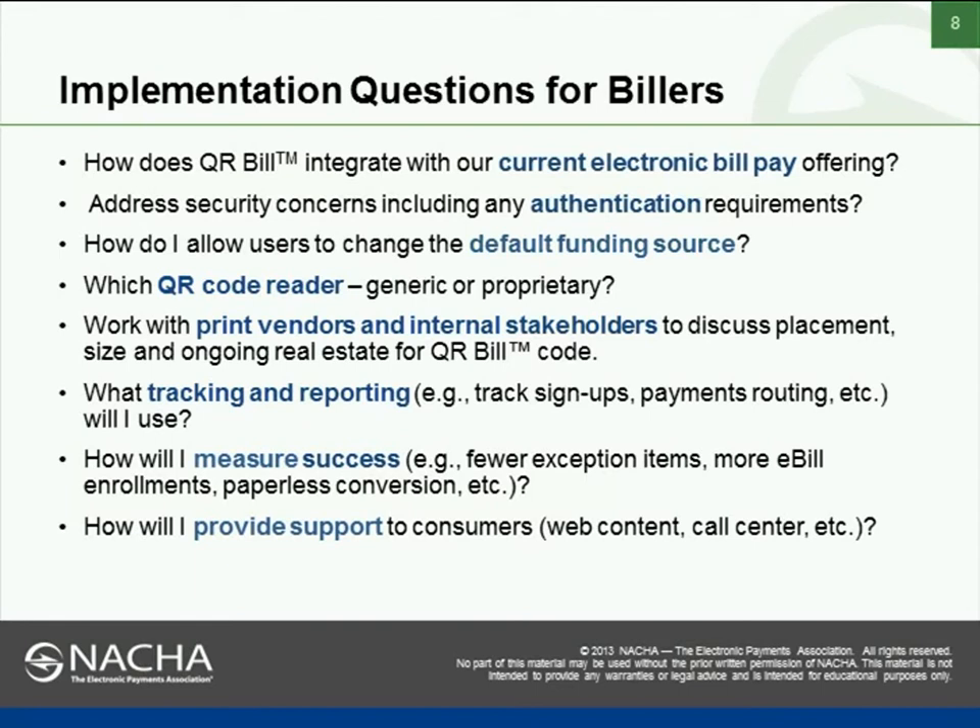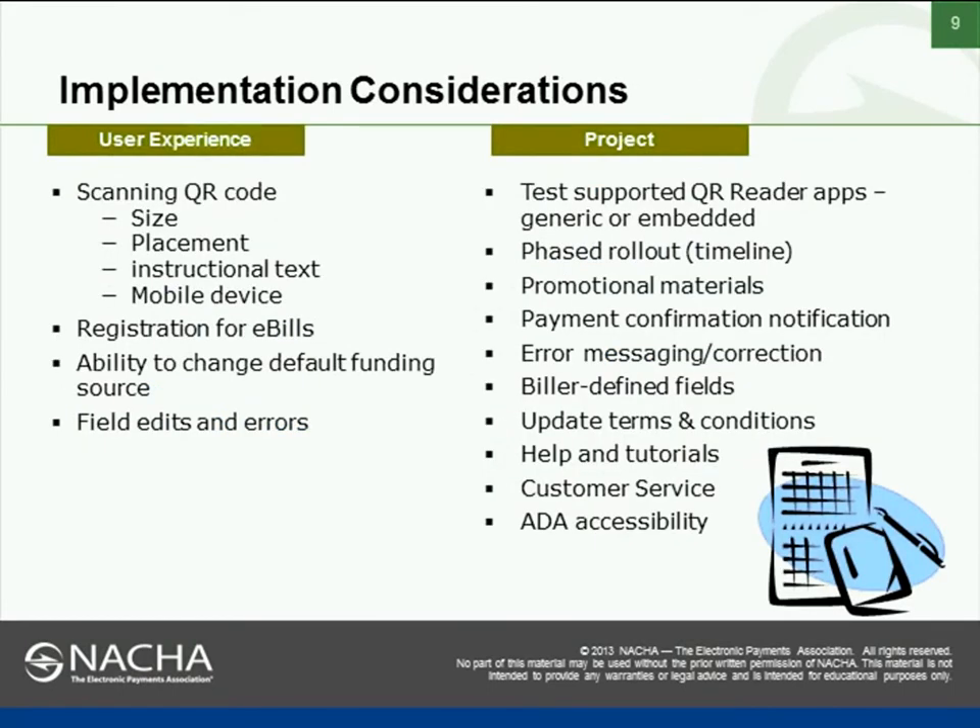How will we provide support to consumers? We already have an ability for customers interacting with us electronically to go to our eCenter for support. On user experience: size, placement, how you instruct a customer to use it, and how it works on various devices are really important metrics for measuring whether your user experience is successful. The ability for customers to register for eBilling and recurring payment is huge for us, as is the ability to change their default funding source and edit anything that appears to be an error.